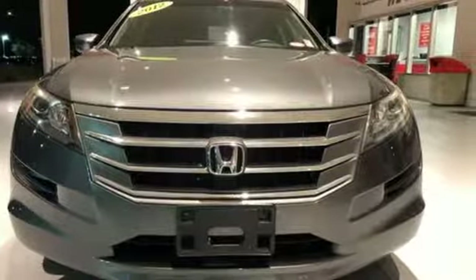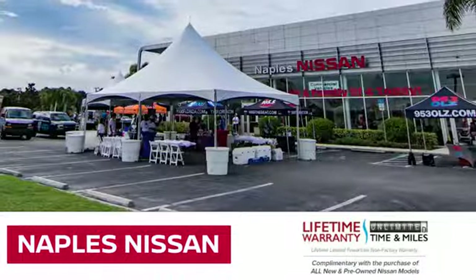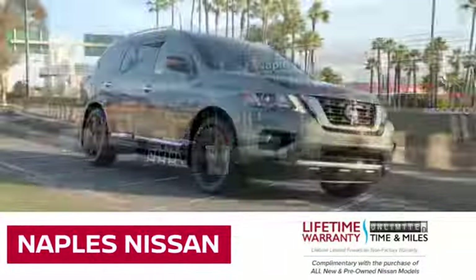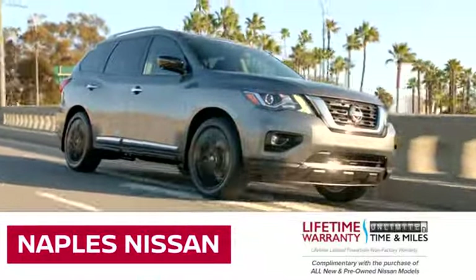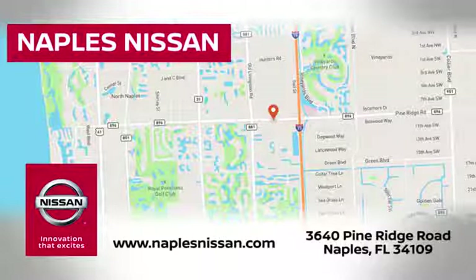Hurry in today and see it for yourself. Welcome to Naples Nissan, home of the Lifetime Warranty — our exclusive unlimited time and unlimited mile warranty that comes complimentary with every new and pre-owned Nissan model purchased.